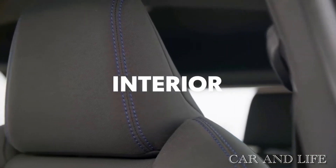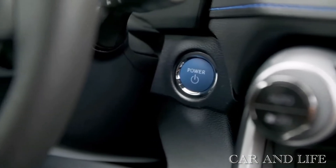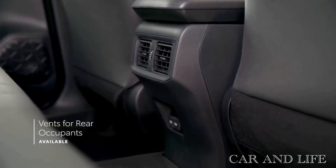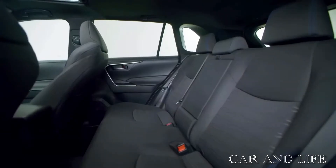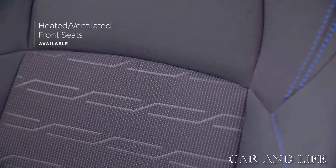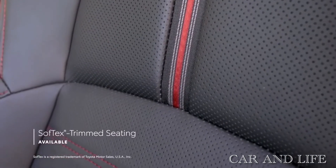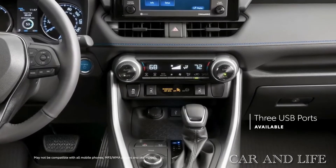Inside, the RAV4 prioritizes ergonomics and cubby storage. A useful shelf spans the dash and complements the large center console, featuring a mix of soft-touch surfaces and nice plastics. The base trim, called LE, is quite spartan and comes with cloth seats, a plasticky steering wheel, and single-zone manual climate control. On the next step-up XLE, Toyota throws in a few perks, but there's much more to like on the XLE Premium, including faux leather upholstery, a leather-wrapped steering wheel and shift knob, and a stitched and padded dashboard and center console armrest.